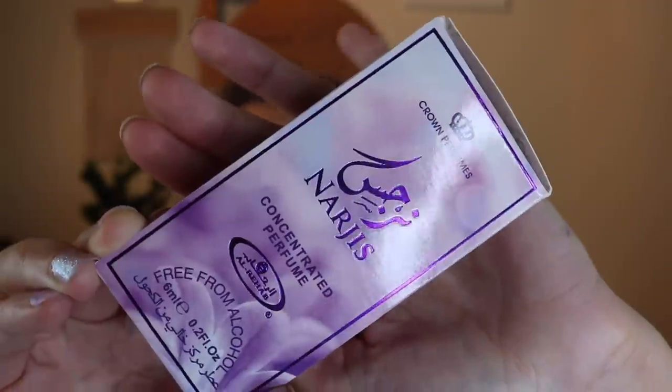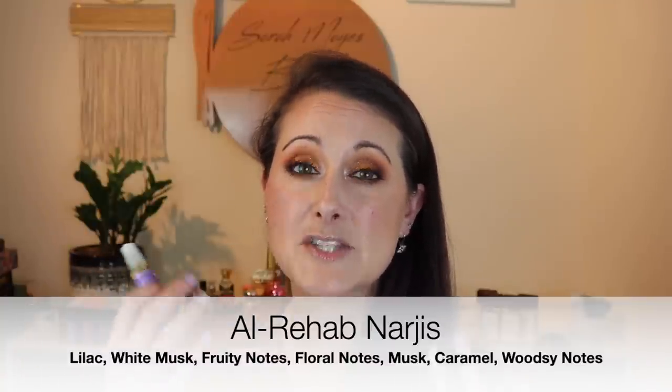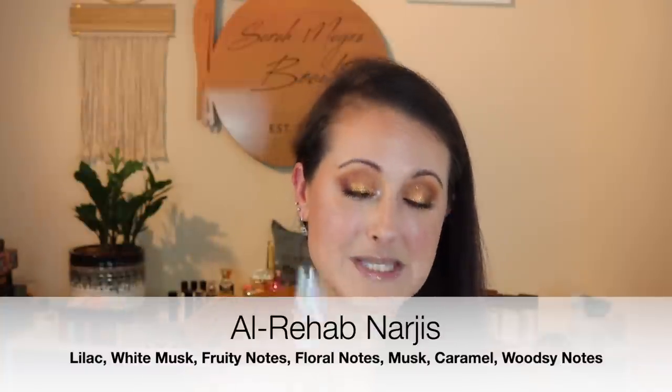This next one is called Narges, and it is beautiful. It gets compared to Eclat d'Arpege from Lanvin, and it does remind me of that — but Eclat d'Arpege is not this sweet. It's fresher and crisper with more of a green, watery vibe. This is like Eclat d'Arpege but with a bunch of sweetness added, because this is quite sweet. It's a light, sweet, crisp floral. If you love Eclat d'Arpege but would like a sweeter version, you'd really like this.